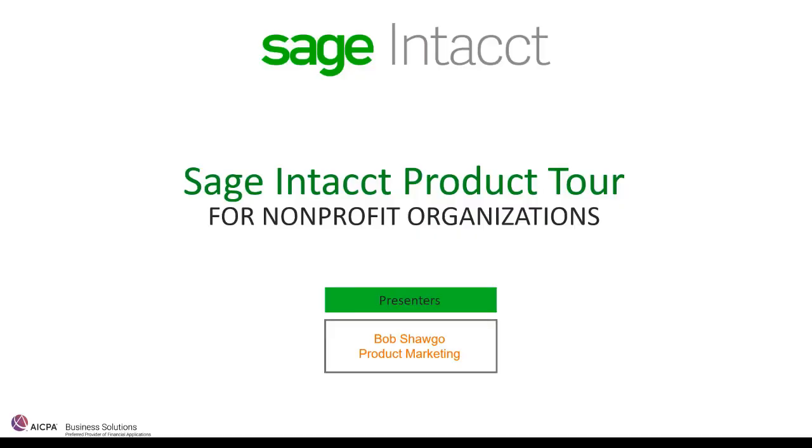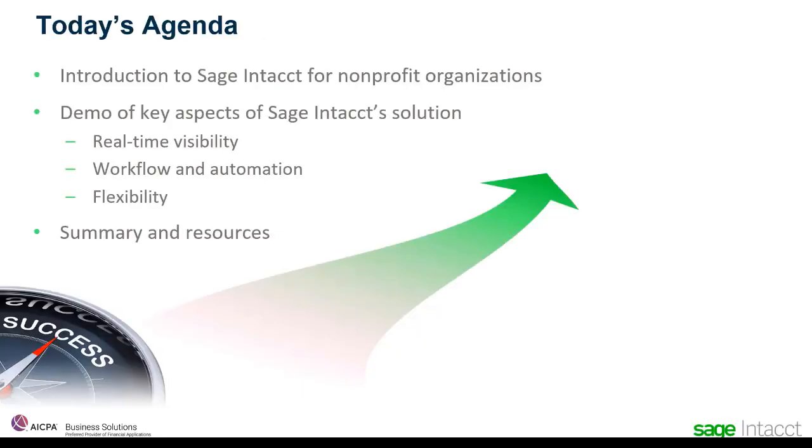Welcome to the Sage Intact product tour for nonprofit organizations. I'm Bob Shago. I work with Sage Intact product marketing and I'll be your host today as we take a look inside Sage Intact to see just what makes it such an ideal financial solution for nonprofit organizations. I'll start today with a brief overview of where Sage Intact sits in the accounting software industry — things like who uses Sage Intact, who partners with Sage Intact, and what the industry has to say about us.